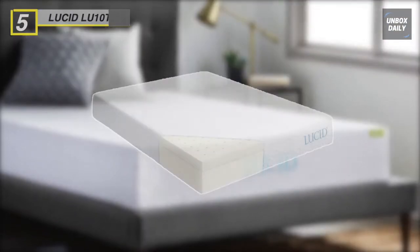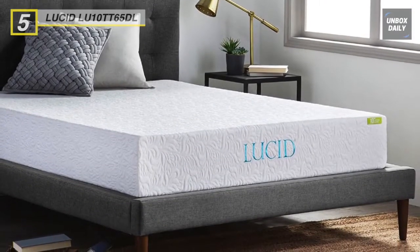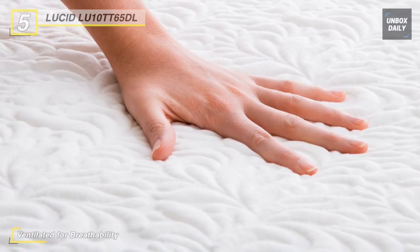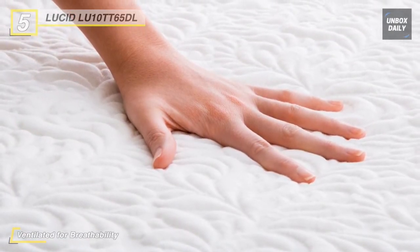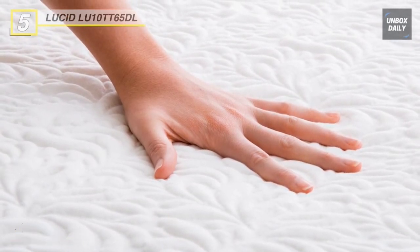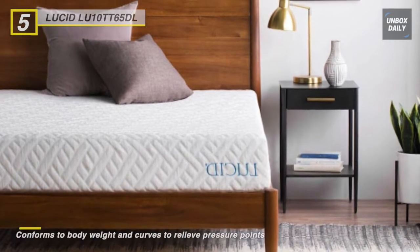Up next on the list we have the Lucid Gel Memory Foam mattress. This mattress is combined with a three-inch layer of ventilated gel memory foam and a seven-inch layer of high-density support foam that gives a pressure-relieving and supportive mattress for a firm feel. The top memory foam layer is designed to prevent heat buildup, and the surface layer has a ventilated design that improves airflow.